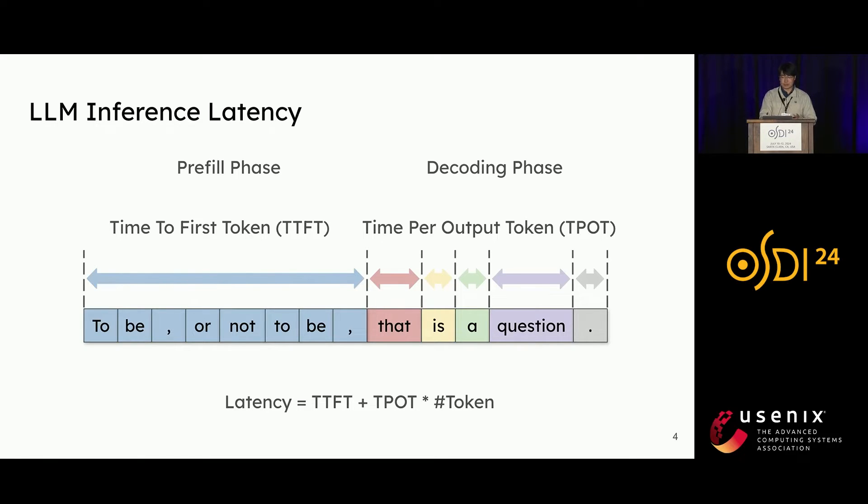This dual-phase process distinguishes large language model services from traditional services. The latency of a large language model service is uniquely measured by two key metrics: the time to first token (TTFT), which is the duration of the prefill phase, and the time per output token (TPOT), which represents the average time taken to generate subsequent tokens.